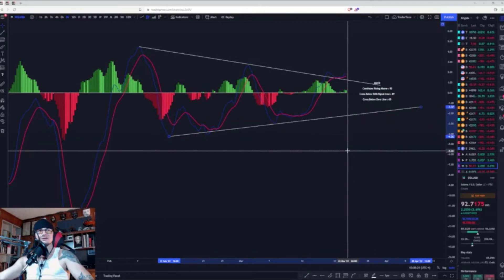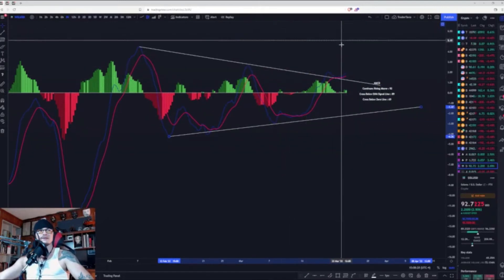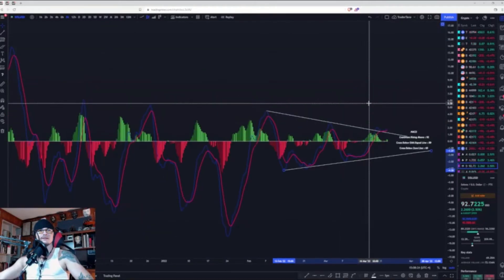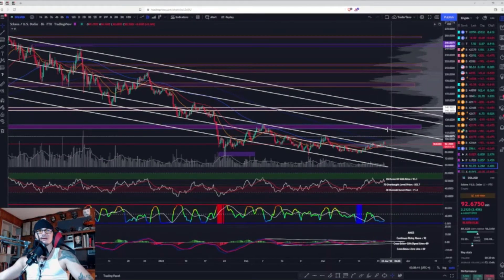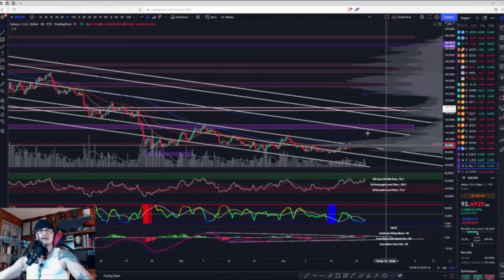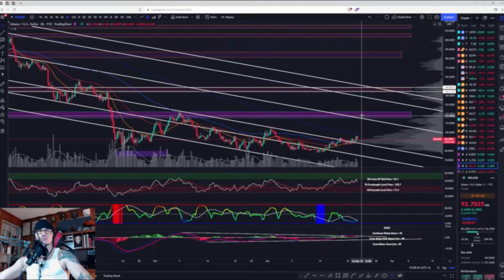We have basically a symmetrical triangle on the MACD, which would put us back up to about the 5.58 level on the MACD. That would correspond with us definitely getting into the bullish control zone and getting up to about $115. Now if we do break the 200, my guess is we go up to $115, maybe even $115.50, maybe even a wick up to $118.